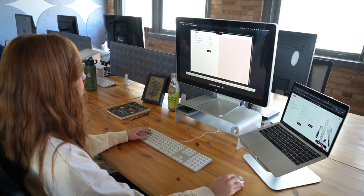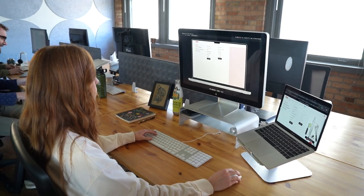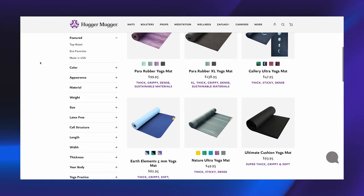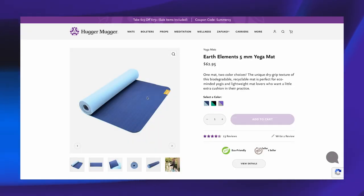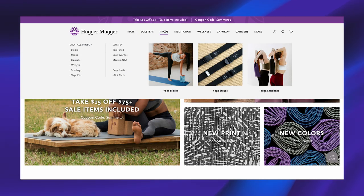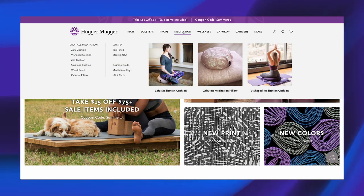BigCommerce does a good job with allowing clients and customers to take their user experience level a little higher by allowing customization on the product detail page, product listing page, and filtering. There's also a lot of flexibility with navigation and menu structures, so the devs have a reliable platform to make our designer dreams come true.